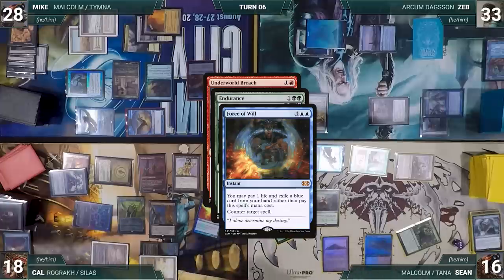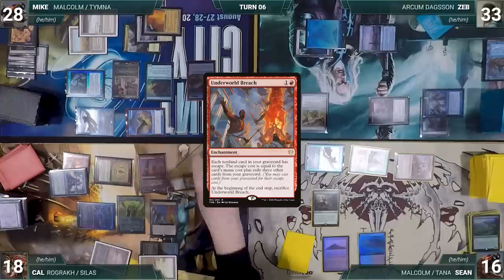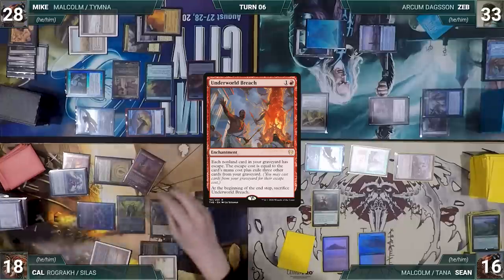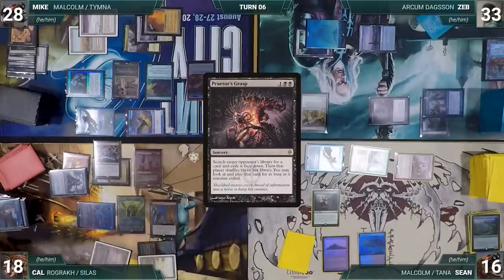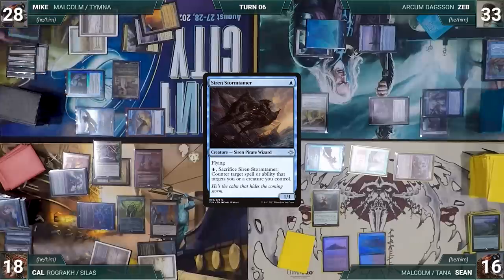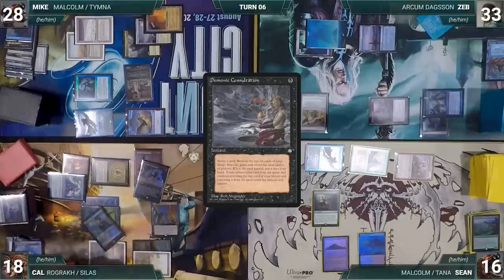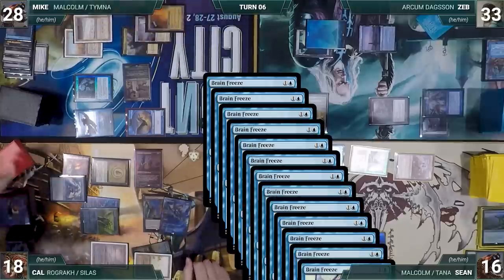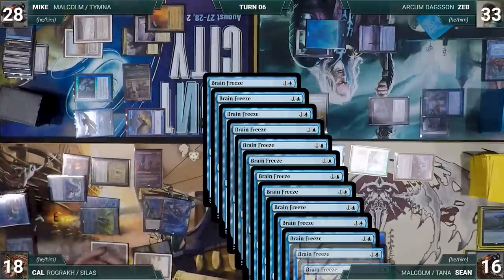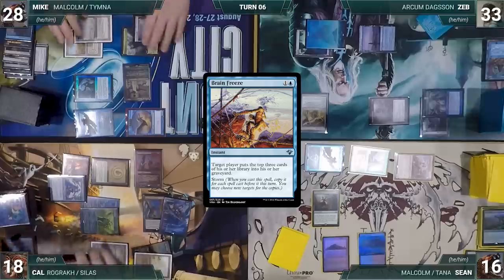With no other answers, Underworld Breach resolves. Cal sacrifices Lion's Eye Diamond, discards his hand, and adds three black. He escapes LED, sacrifices it for three blue, then escapes Praetor's Grasp targeting Mike. In response, Mike sacrifices Siren Stormtamer to counter it. Cal escapes Demonic Consultation naming Brain Freeze, exiling the top six then exiling until he finds Brain Freeze. He casts Brain Freeze with seven copies targeting himself and the rest at Mike, milling the rest of his library. Unfortunately, due to the earlier Consultation, he has very little left in his graveyard and cannot mill out everyone — Mike would just draw and win with Lab Man.